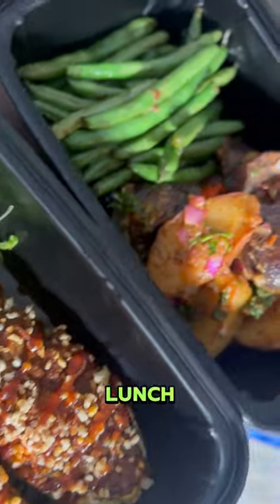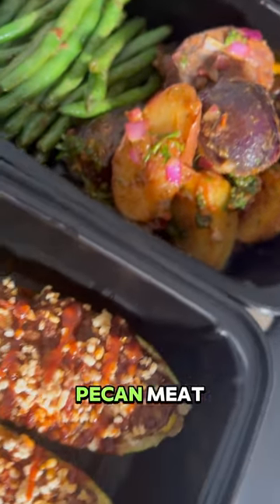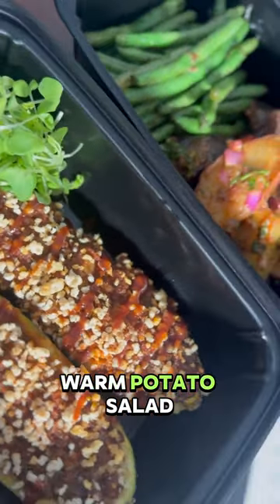He loved the breakfast so much the day before, he wanted to repeat it again. For the final lunch, I made stuffed zucchini boats with pecan meat, roasted garlic sauce, warm potato salad — which I am going to give you the recipe for — green beans, and cinnamon and agave strawberries.